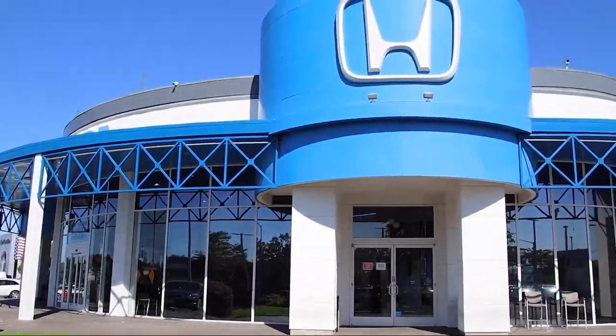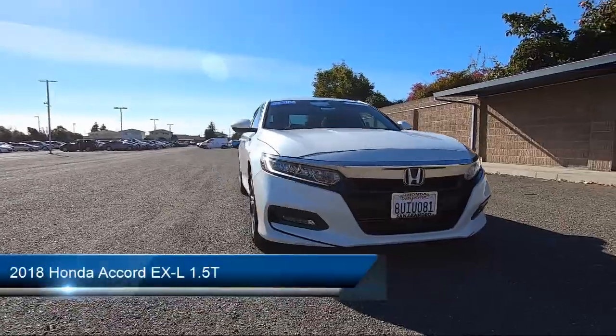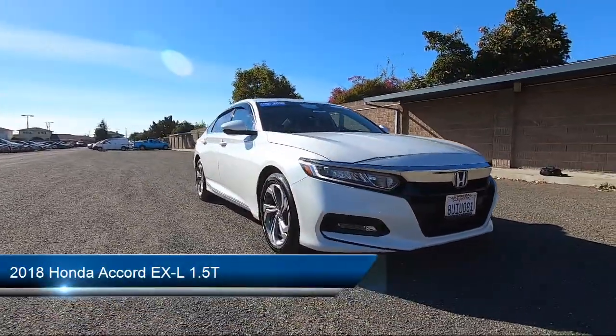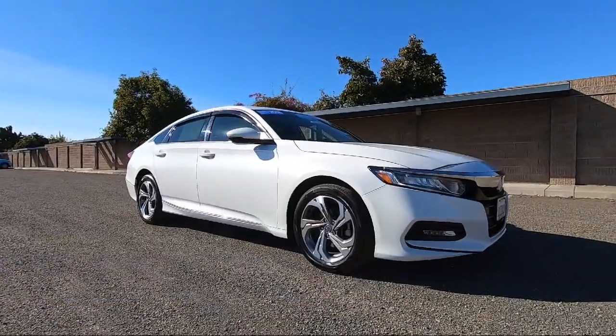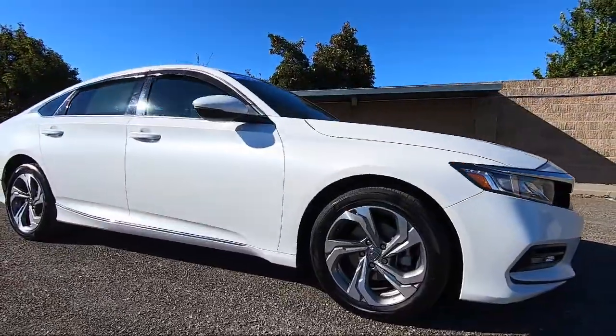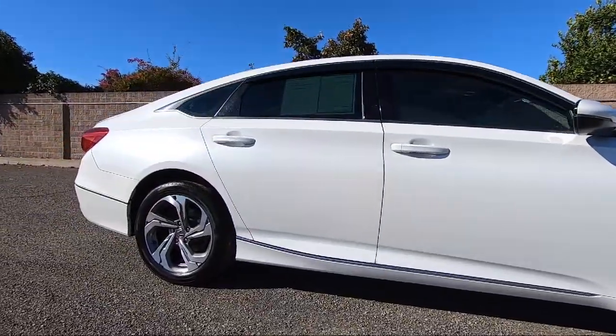Welcome to San Leandro Honda. Here's a look at one of our great vehicles for sale. It comes equipped with smart device integration, driver monitoring, auto dimming rearview mirror, heated front seats, seat memory, premium sound system, and a powerful and efficient turbocharged engine.